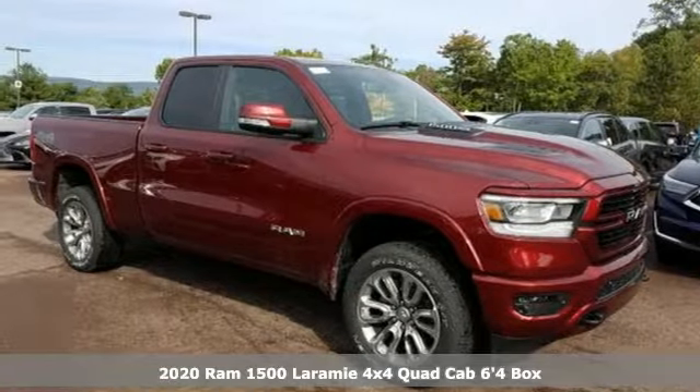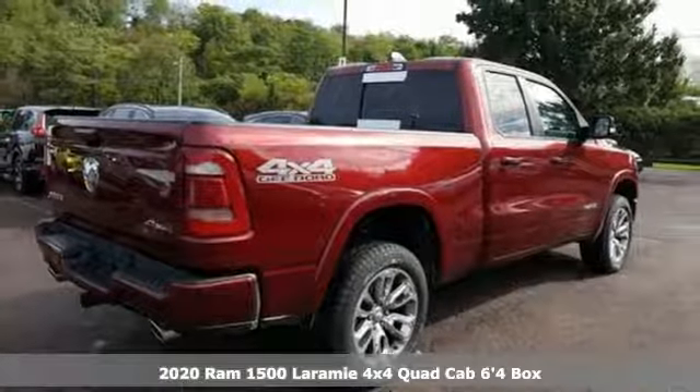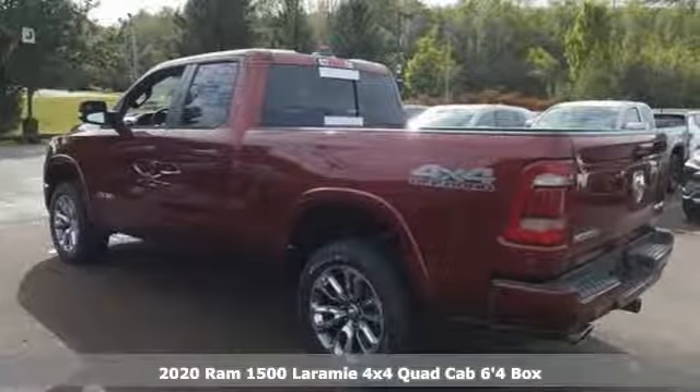Here's a new 2020 Ram 1500. When you need to grab life by the horns, you need a Ram. It's equipped for all your driving needs and wants.